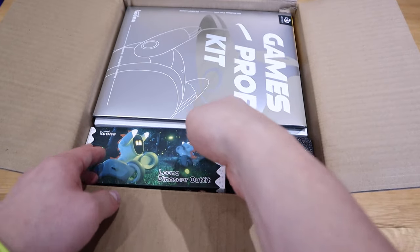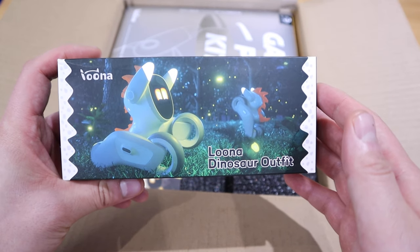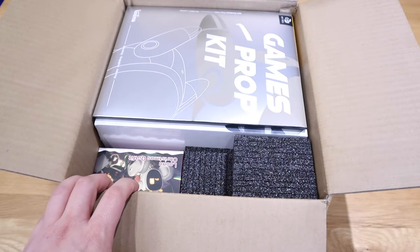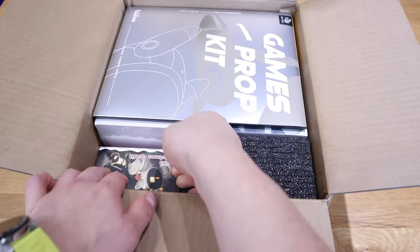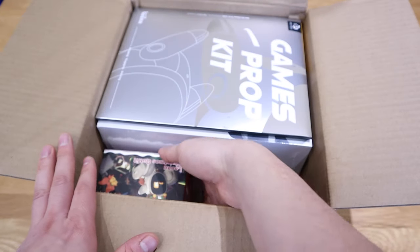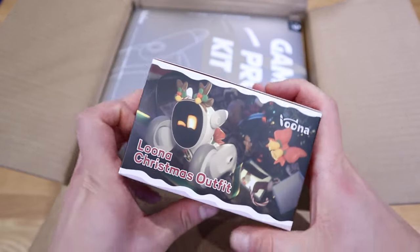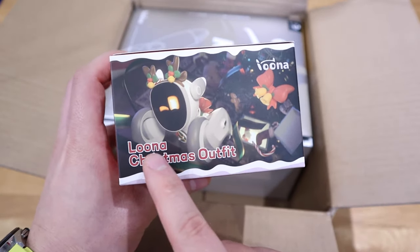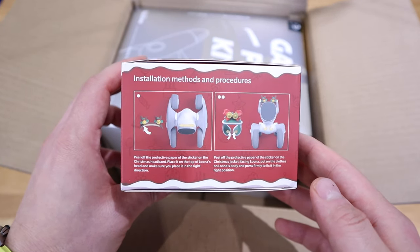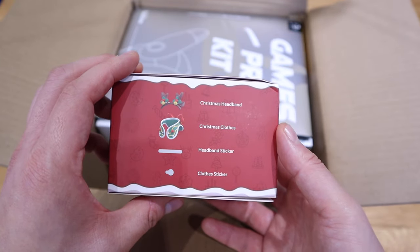The next one is some sort of — look at that. So that's the reward, isn't it? This is a dinosaur outfit. We're just going to try that out later on. And the other one, this is just a protection package. And what's this other one? Okay, so this is for the Lunar Christmas outfit box as well. That is very interesting indeed. We might actually try both of them later on.